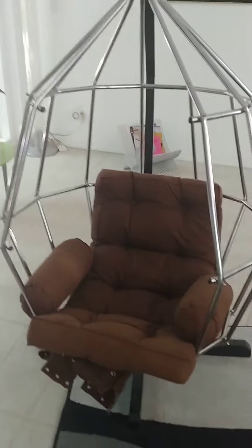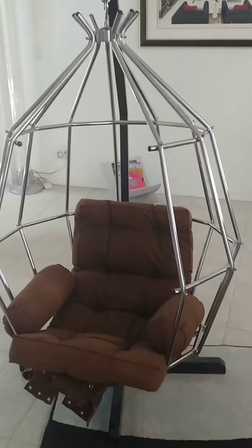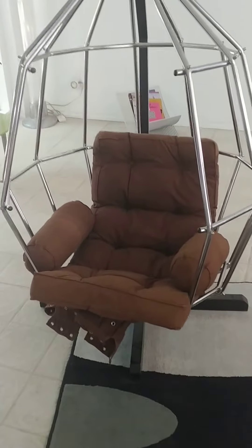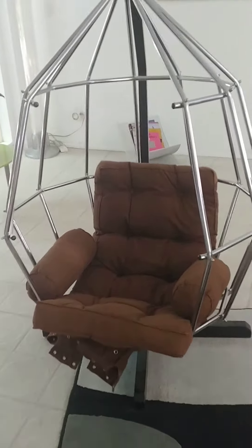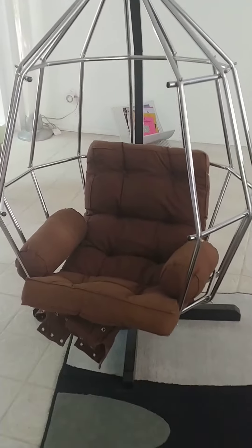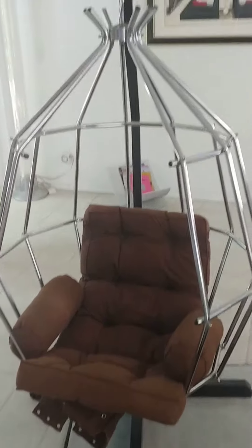We vacillated going back and forth about what to do because this is an original and the brown is original. It just does not make us happy. Since we are going to use it as a working piece of art in our living room, we decided to go ahead and get it reupholstered.